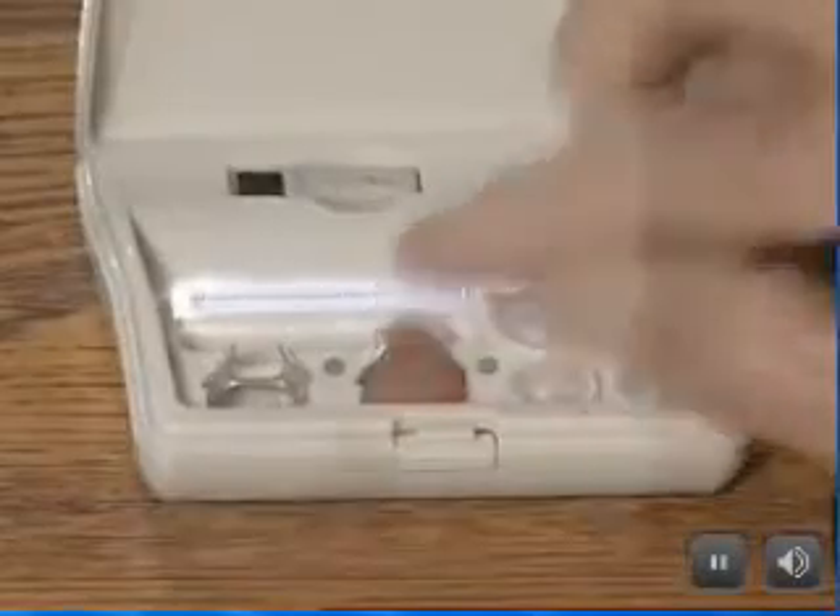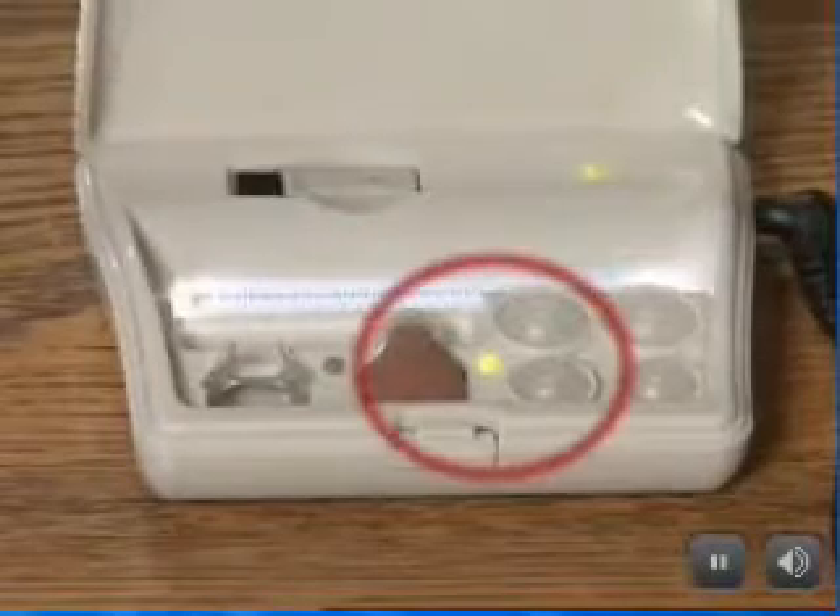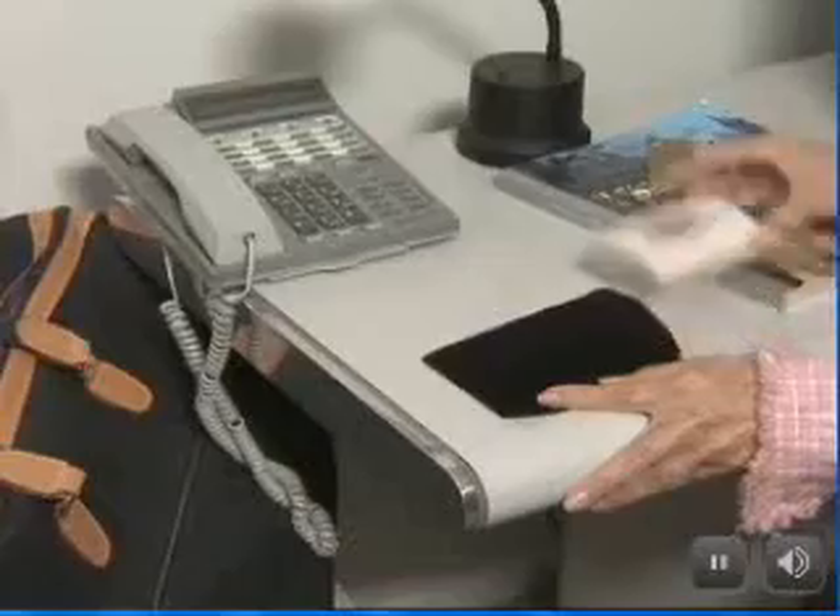Place your unit in the recharge case. The number one green light will signal that the battery is charging properly. The number two light signals when charging is complete. The charge is powered by an AC adapter or by batteries for convenient travel.